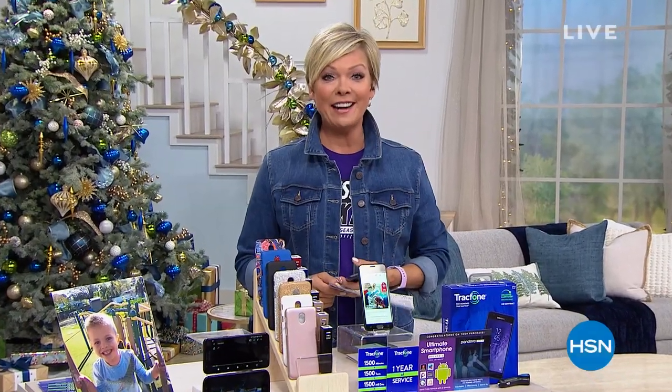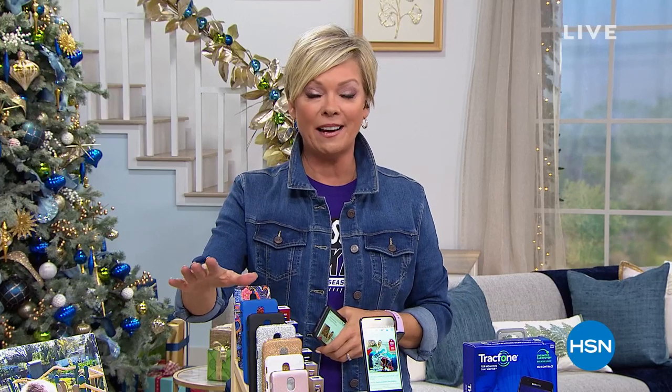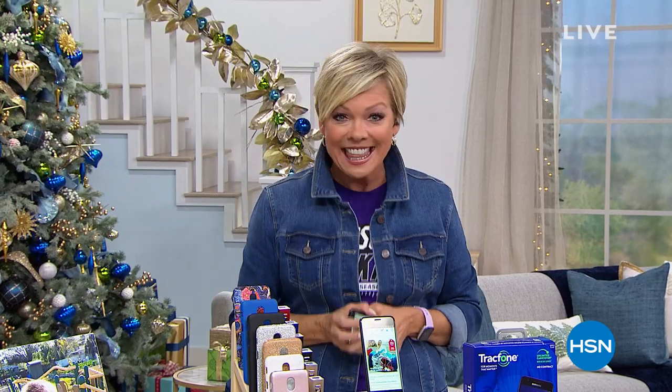We've got a Black Friday event underway. Welcome to HSN. I'm your host, Callie Northag, and we have the biggest and best offers of the year going on. So stay with us. We have free shipping on everything, and six flex on everything. We have a full hour of electronics.